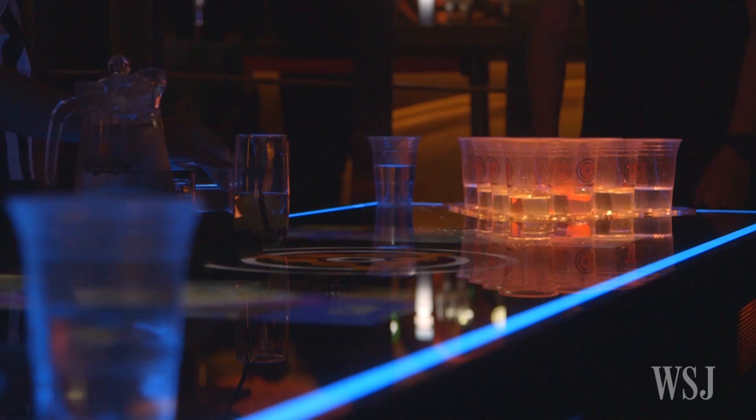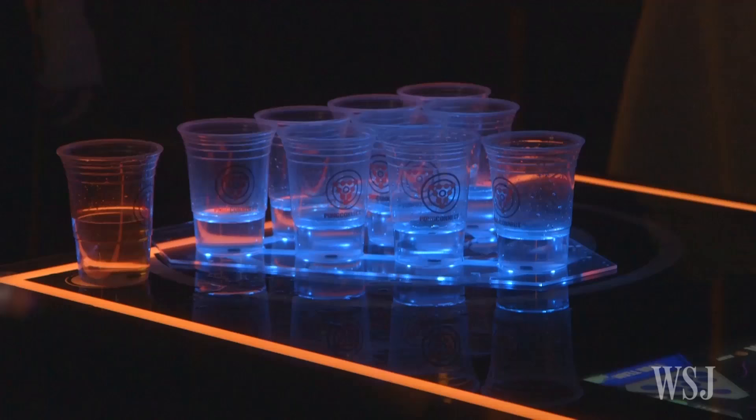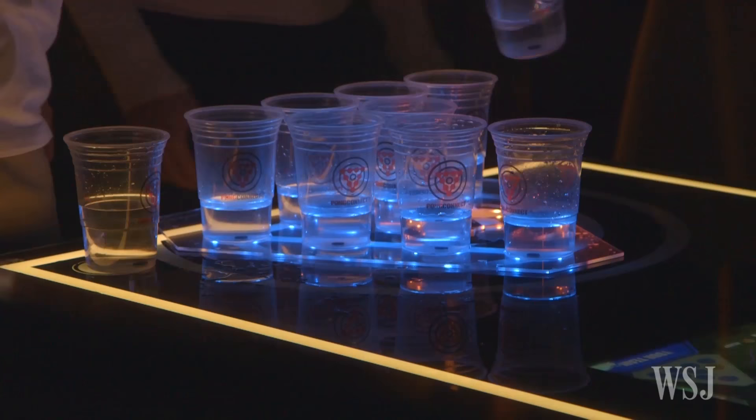But in Hong Kong, beer pong isn't so simple. Every week, thousands of people gather in bars to play their version of beer pong, using rules known as double cherry.